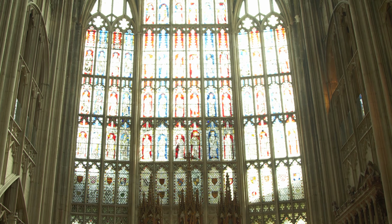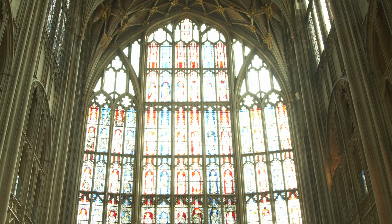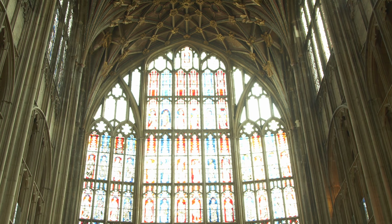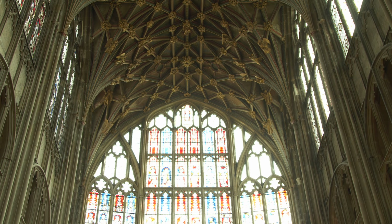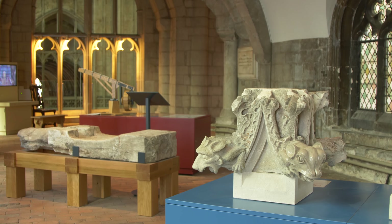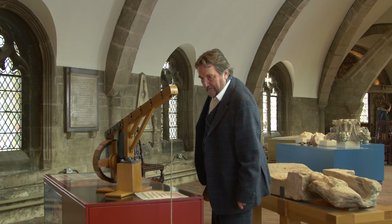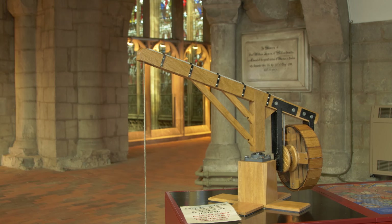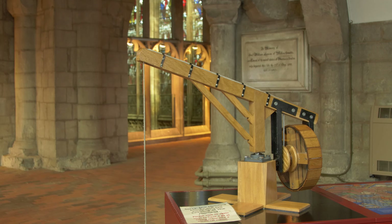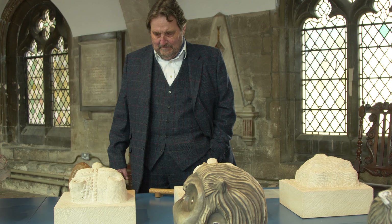The world-famous east window of this cathedral is astonishing. It reaches from floor to ceiling and is full of fascinating images. It's possible to see this extraordinary window from many different angles. The cathedral has opened the stairways to the upstairs galleries, where the space is brilliantly used to illustrate medieval building techniques with working models and explanatory notes. When we were there, several school parties were visiting, and it was wonderful to hear the enthusiastic responses of children of all ages.